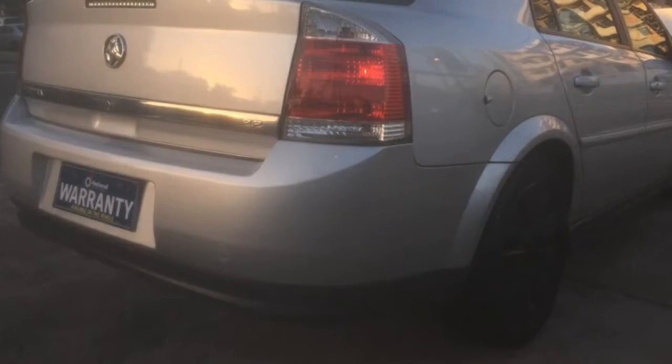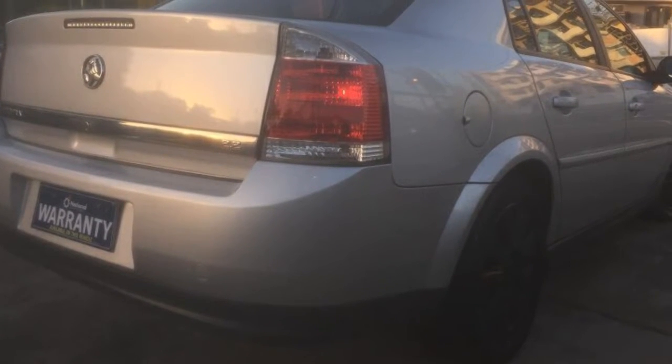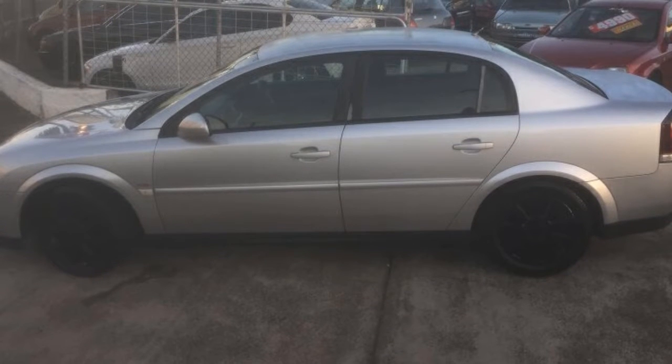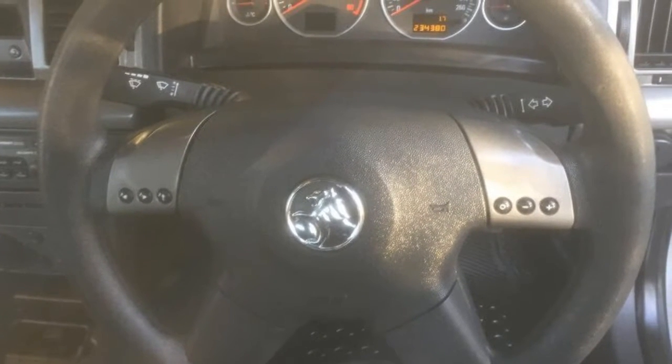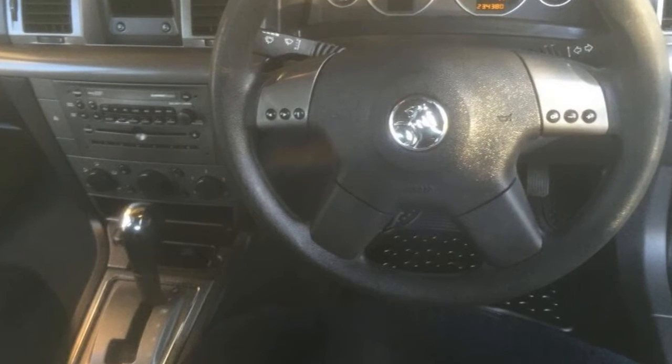This vehicle has all the features you could dream of: remote central locking, cruise control, alloy wheels, driver airbag, power steering, and more. If you're looking for a first-rate vehicle, this could be yours today.